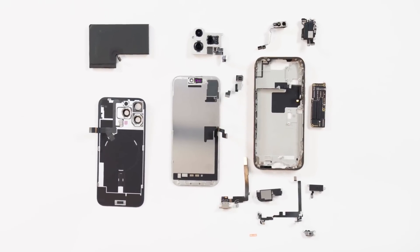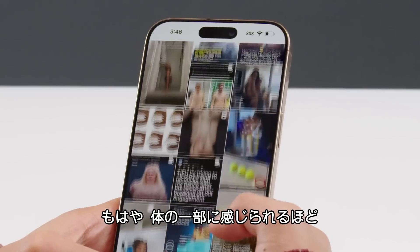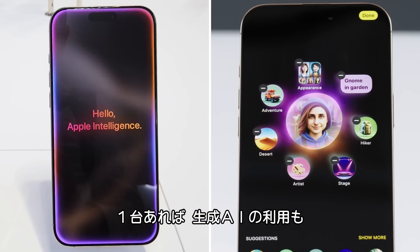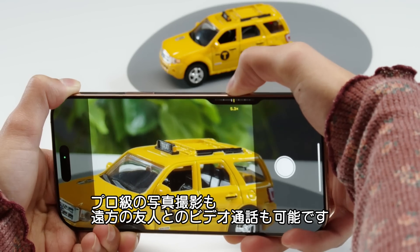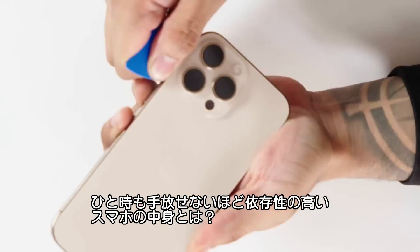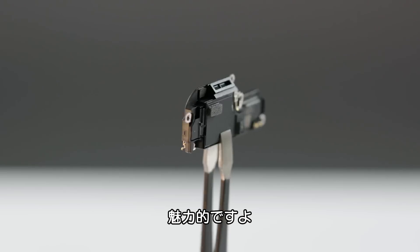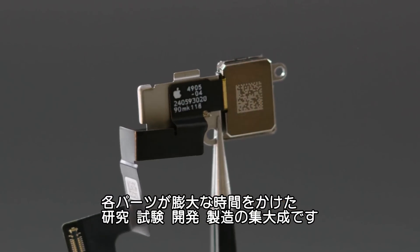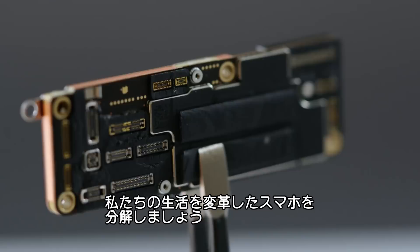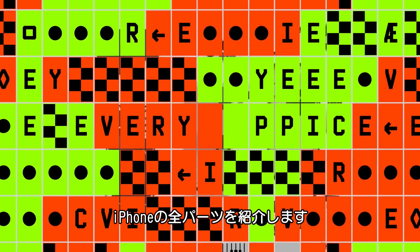Every piece of an iPhone. The average person checks their phone over a hundred times a day. At this point, your phone is basically an extension of your brain. They run generative AI in real time, take professional-grade photographs, and let you FaceTime your friend from the other side of the planet. They're also totally inescapable and completely addictive. But have you thought about what exactly is inside? Each and every piece is the culmination of millions of hours of research, testing, development, and manufacturing, all coming together to truly revolutionize the way we live. So let's break it down. This is Every Piece of an iPhone.